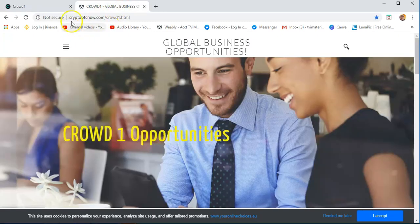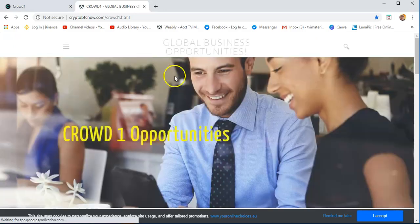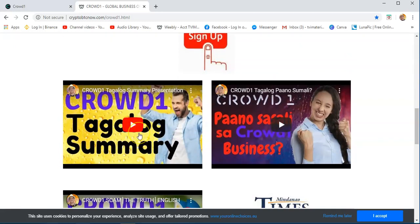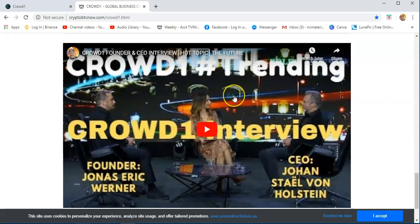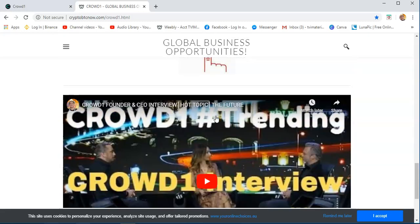I can also refer you to my website, which is CryptoBTCNow.com. Just go to the Crowd1 section — once you click that, you will see the information on how you can join Crowd1, the business concept, and how to join. For Philippines, I have a Tagalog summary presentation on how to join, and also the scam issue, the newspaper issue, and also a video presentation I made. There's also the founder of Crowd1 and the CEO of Crowd1. You just need to watch these videos so that you will have a full overview of Crowd1.